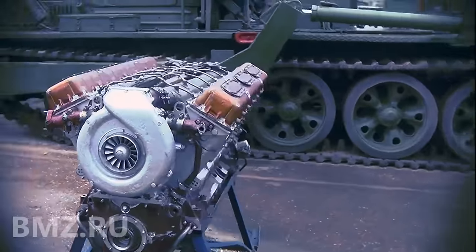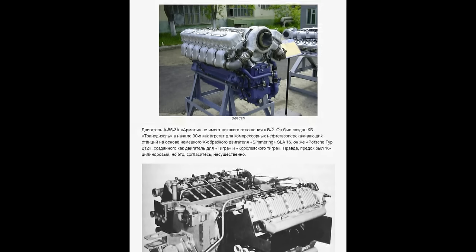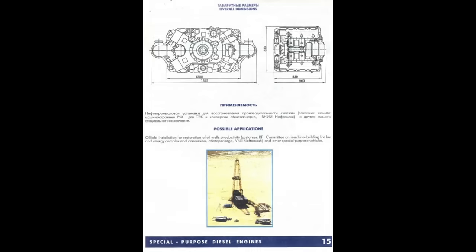Now, back to the oil station claim. The Top War article wrote that the engine was actually made to power oil stations. It wasn't. The only source mentioning oil stations is a brochure from the manufacturer stating it as one of the possible applications — nothing else.